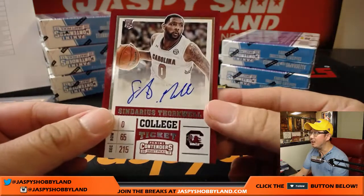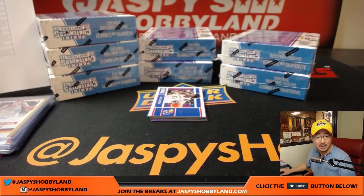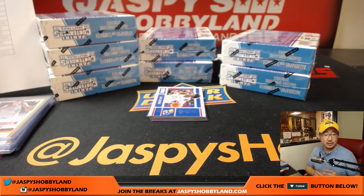And Sindarius Thornwell — where did he go? We pulled one of his earlier. Sindarius Thornwell traded to the Clippers.